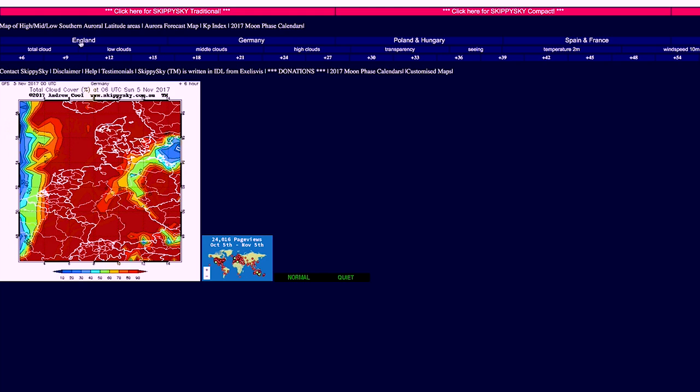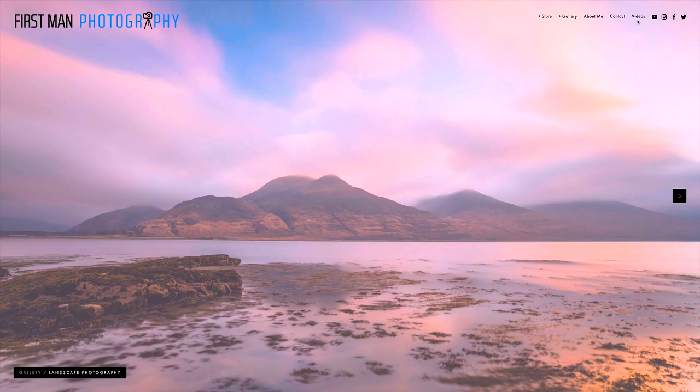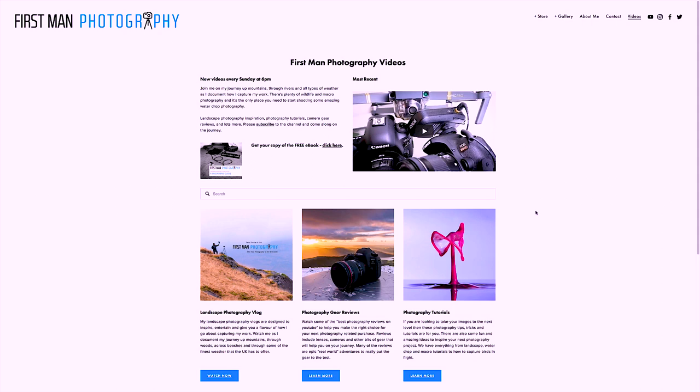Number 10 is websites. We are all operating on our phones most of the time, but there are still lots of great traditional websites out there. I'm talking about photography blogging sites like Petapixel and Fstoppers, which are both great. You've also got Canon Rumors and Nikon Rumors which are always quite good fun, and things like SkippySky that can help with your sunrise and sunsets, and of course the First Man Photography website.